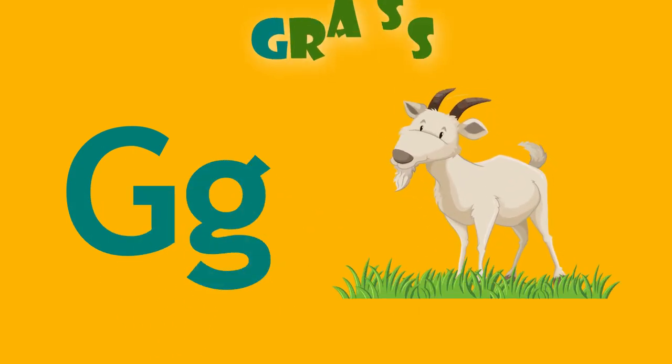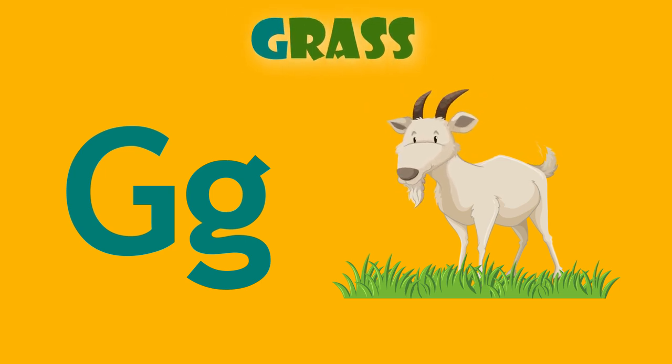G is for goat. G, goat. G is for grass. G, grass.